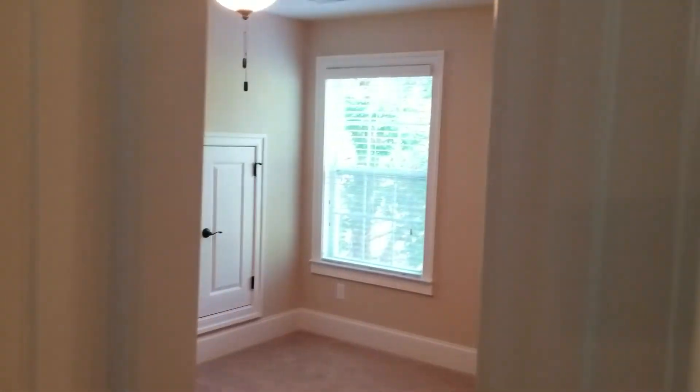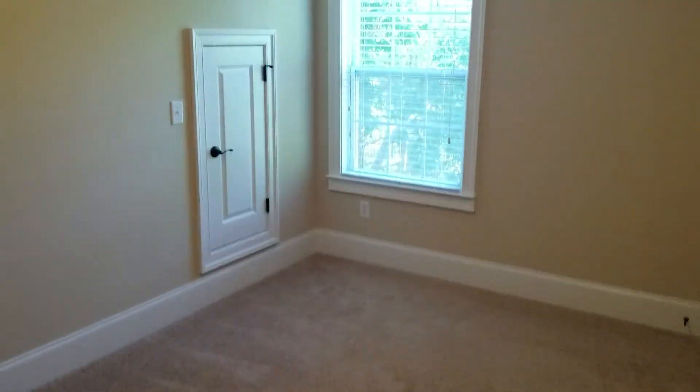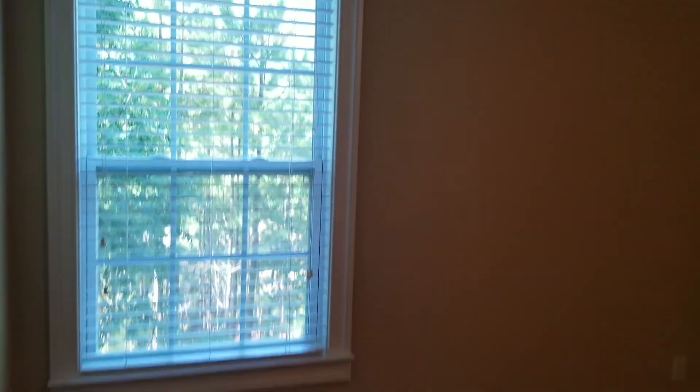Here is bedroom number two. It is carpeted, a little larger than bedroom number one, with a ceiling fan, window, and closet.